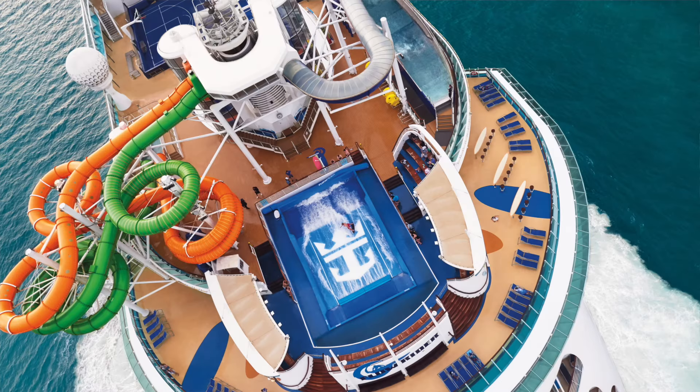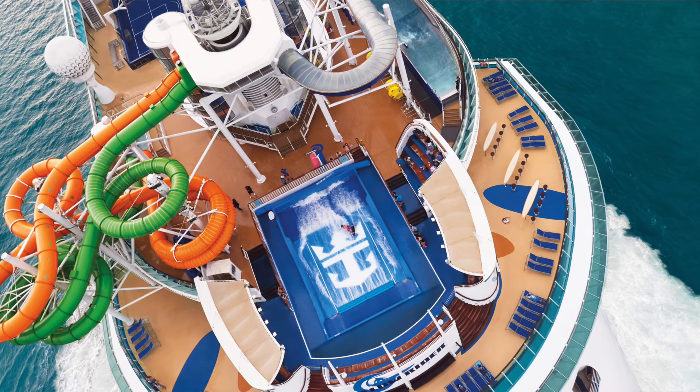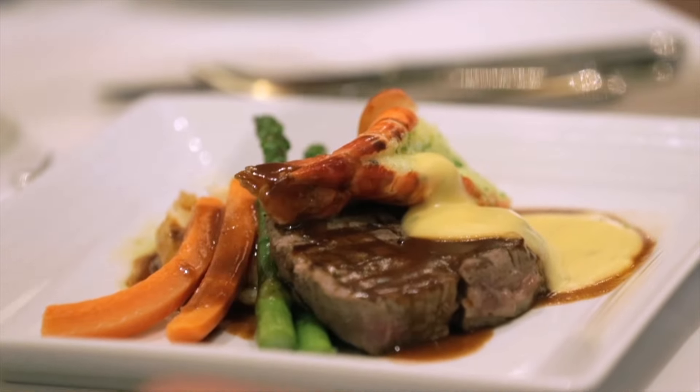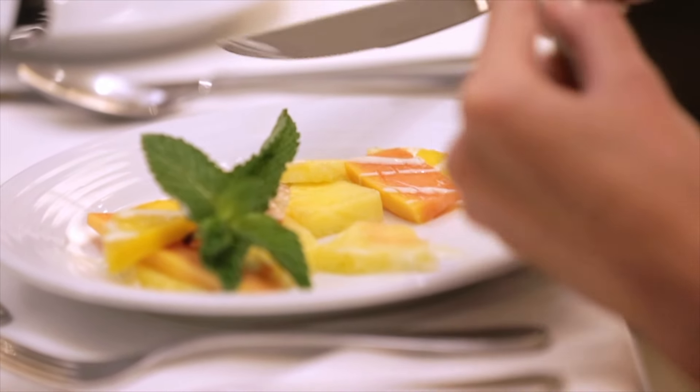Number 10: Liberty of the Seas. Liberty of the Seas was the second of the Freedom-class ships, and just like Independence, she has a great range of things to enjoy on board. The main criticisms are that the entertainment isn't quite as good as on the newer ships, and the food in the main dining room and Windjammer are a little uninspiring. But she remains popular despite her age.